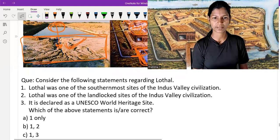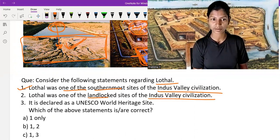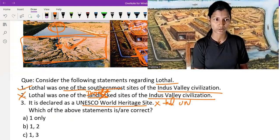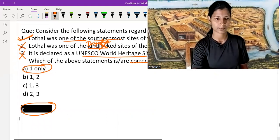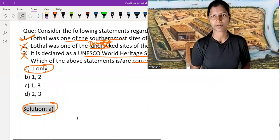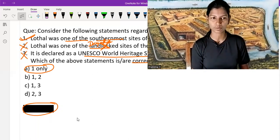Let's solve a practice question: Consider the following statements regarding Lothal. First — Lothal was one of the southernmost sites of the IVC. Yes, correct. Second — Lothal was one of the landlocked sites. No, it is not landlocked; it has a dockyard. Third — it is declared a UNESCO World Heritage Site. No, it is still on the tentative list. So options two and three are incorrect, making option A correct.